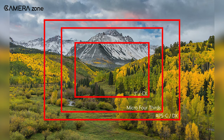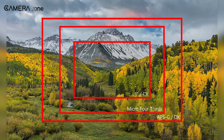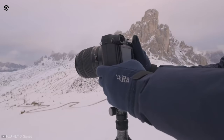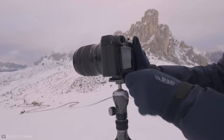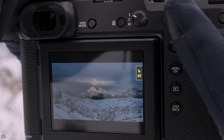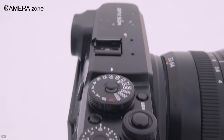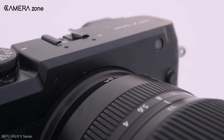The crop factor gives you a narrower or wider field of view for the same focal length than a full frame sensor would. In the case of a medium format camera, the crop factor is usually smaller than one, and thus contributes to producing a wider field of view.